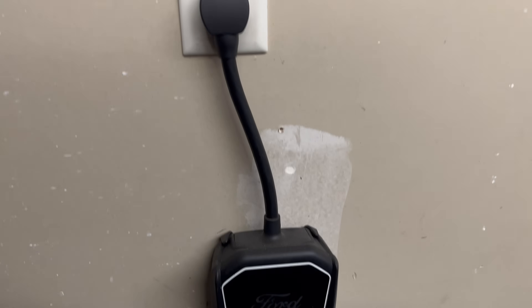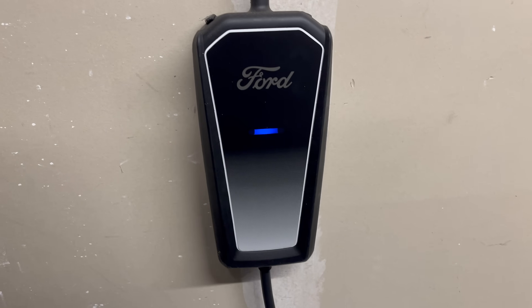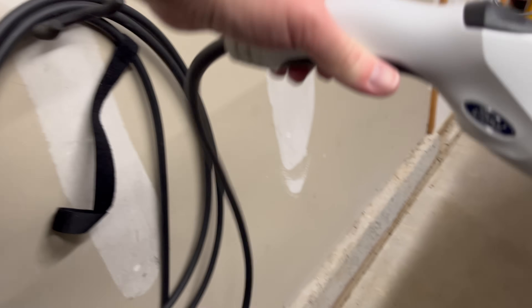Level one charging is just a standard 110-volt outlet. It's going to be very slow but very simple. Yes, you actually can charge an electric car from a 110-volt outlet — it's just going to take a long time.